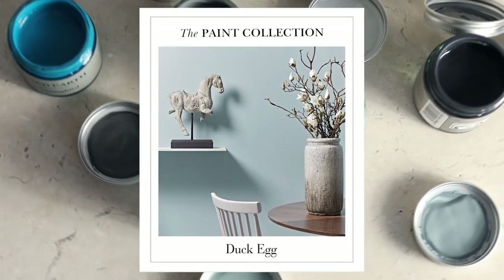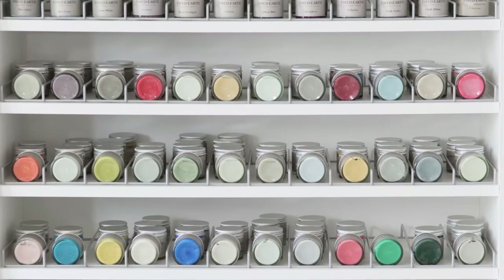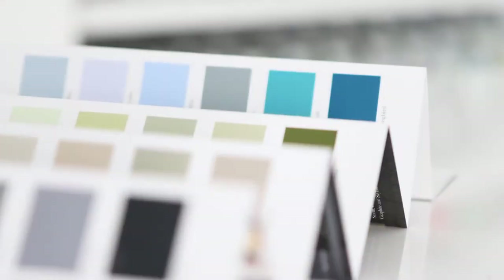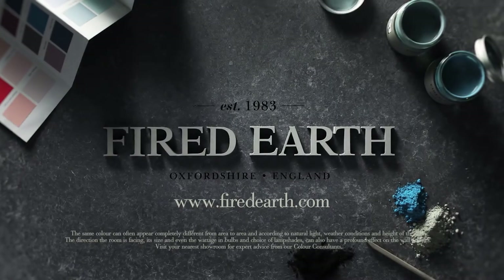If you would like to find out more about our colour consultations or you're in need of inspiration, pop into one of our showrooms where you can book an appointment, or visit us online at firedearth.com.